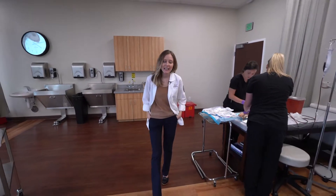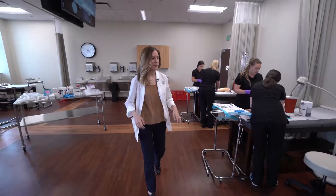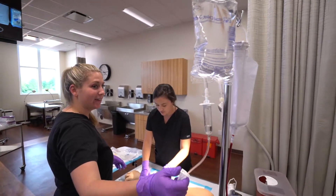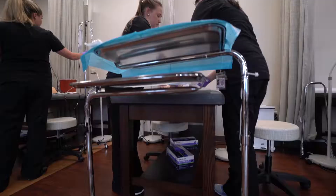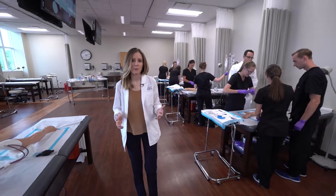Hi there, my name is Megan, and this is our clinical skills lab. This is where we learn everything from suturing to starting IVs to doing joint injections. Procedures are really at the heart of what we do as PAs when we're treating our patients.